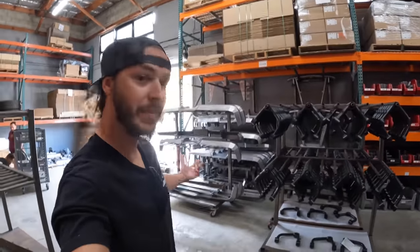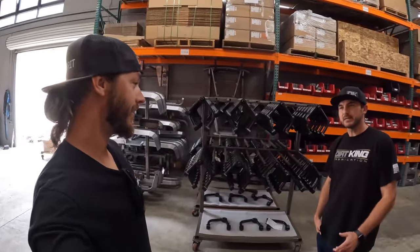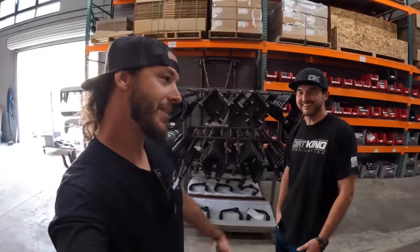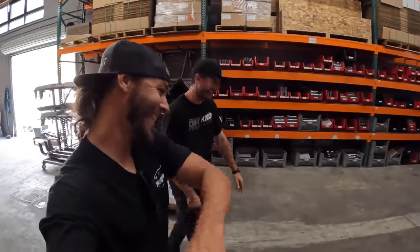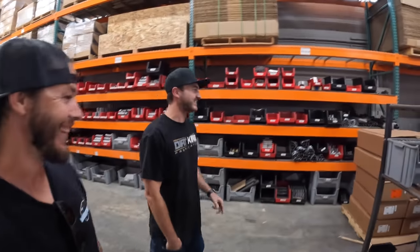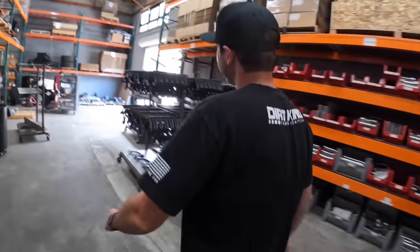Remember when we did Chris's bumper? Did you ever watch the install video? I installed it myself — I cut his bed sides and didn't mess it up that bad. That's the scariest part. Actually, it wasn't scary at all — it was Chris's truck. When it's not yours, it's a little easier.